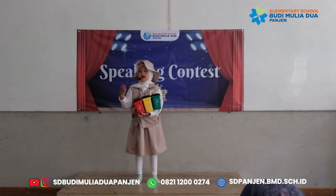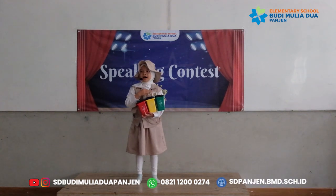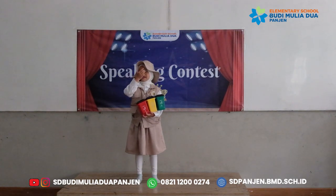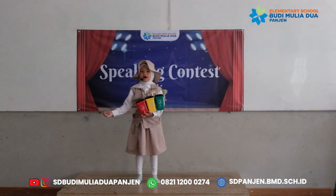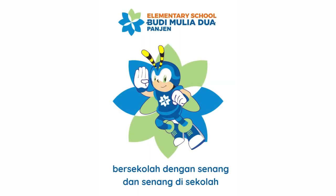Let's sort out our waste by kind. Together, we'll protect our planet. Thank you for listening. Wassalamualaikum warahmatullahi wabarakatuh. Thank you.